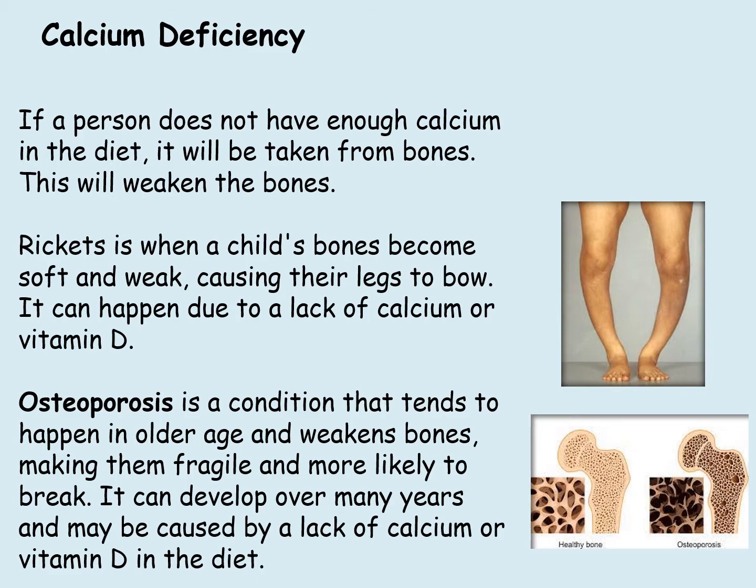If a person does not have enough calcium in their diet, it will be taken from bones, causing weakening of the bones. Rickets is when a child's bones become soft and weak, causing their legs to bow. It can happen due to a lack of calcium or vitamin D in the diet. Osteoporosis is a condition that tends to happen in older age and weakens bones, making them fragile and more likely to break. It can develop over many years and may be caused by a lack of calcium or vitamin D in the diet.